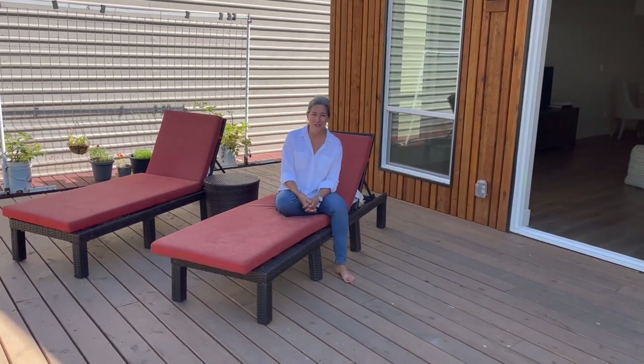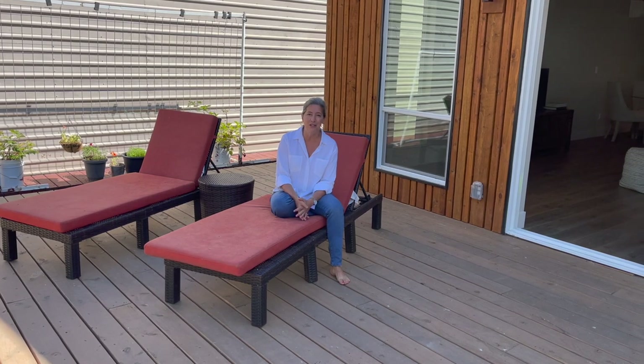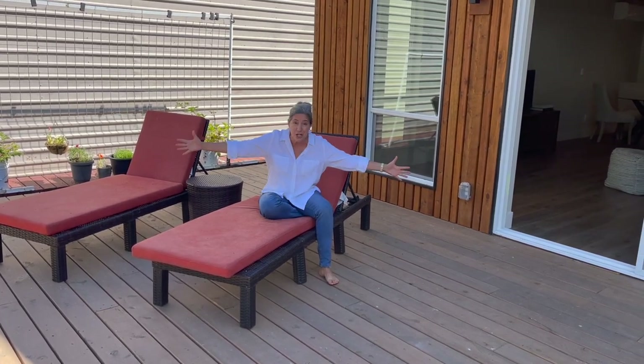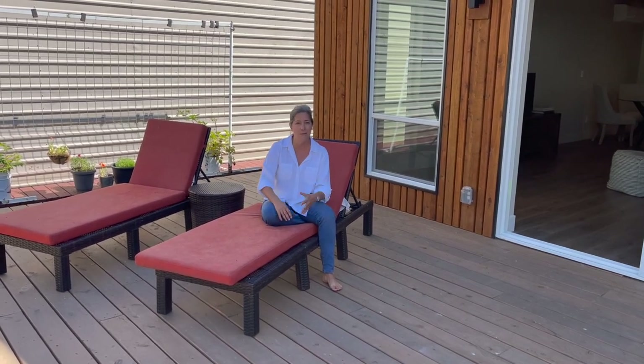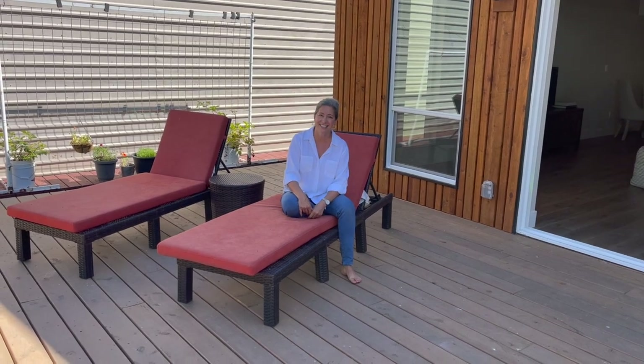Well, you know the drill — thank you so much for watching. If you have any questions about this brand-new construction house with slip ownership in a 32-acre community — we've got garden boxes, we've got a fire pit, we've got really nice neighbors — find me, send me a message, or go to floatinghomesportland.com for more information. Thanks!